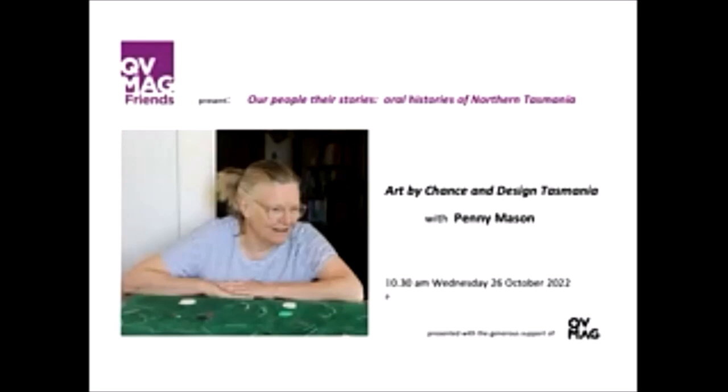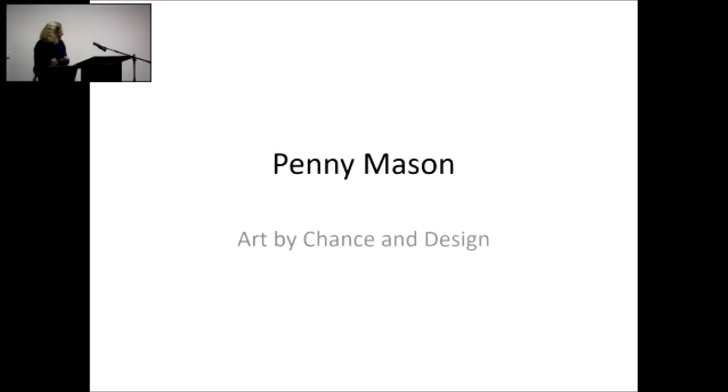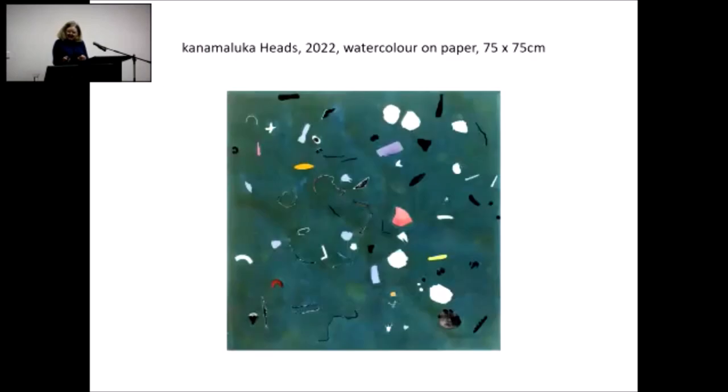Thank you all very much for coming. This has been a bit of an exercise in working very hard in a very short space of time because I put things off and hadn't remembered how long it takes to prepare these things. I'll start with a statement that accompanies this painting — Kanemaluka heads, which some of you know as tamer heads — submitted for a prize. I'm a bit of a prize junkie; I enter lots of them.